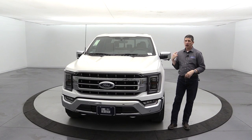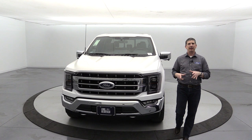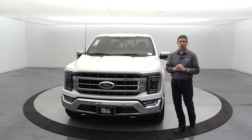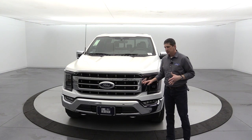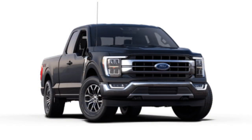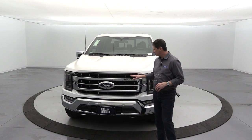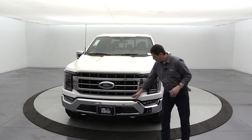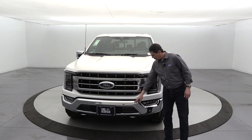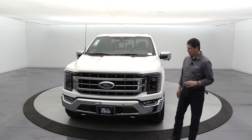Now for the fun part — the exterior walk-around. This particular vehicle has an upgraded equipment group, so it looks a little different from the standard. I'll use clips from Ford's website to show differences. The standard Lariat has a chrome two-bar grille with a minor bar, but the surround at top and bottom is black-accented as standard — this one has silver accents from the chrome package. Down below you have body-colored front fascia and chrome bumpers as standard equipment. The front sensing system on this vehicle is part of an optional package.